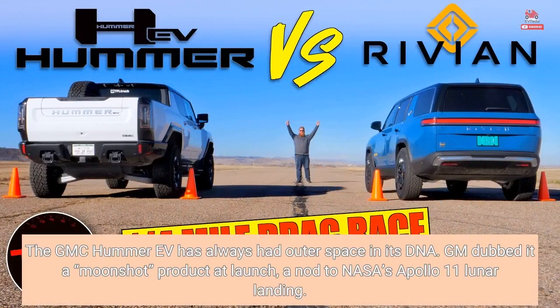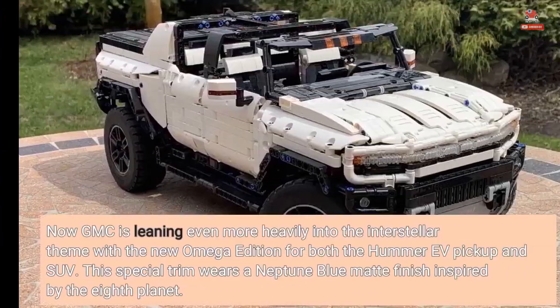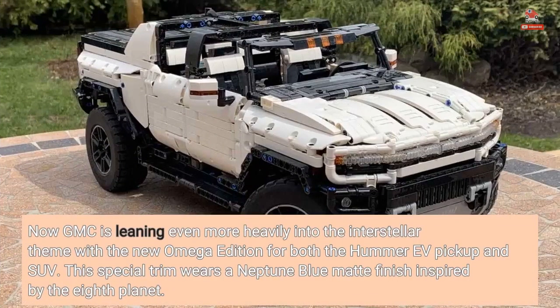The GMC Hummer EV has always had outer space in its DNA. GM dubbed it a Moonshot product at launch, a nod to NASA's Apollo 11 lunar landing. Meanwhile, the cabin features outer space-inspired easter eggs like a Sea of Tranquility topography map and a Watts to Freedom launch control screen with a lunar surface display. Now GMC is leaning even more heavily into the interstellar theme with the new Omega Edition for both the Hummer EV pickup and SUV.